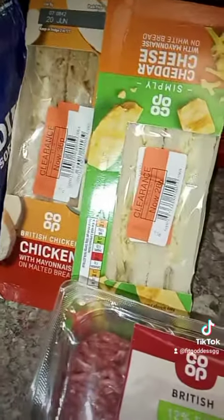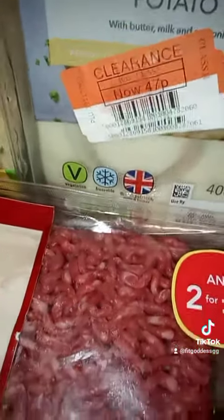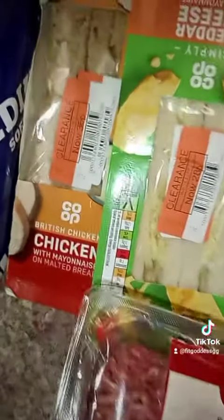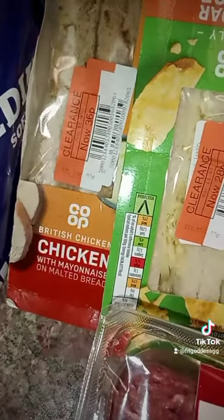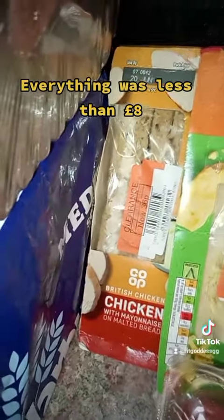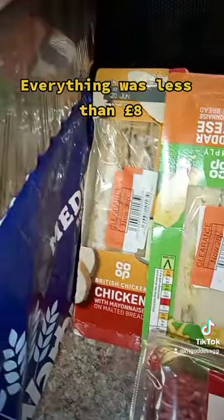Just to save some money — right now we really need those extra savings. Shopping early in the morning between seven and seven-thirty, or going up until around eight in the evening, is perfect for getting all these reduced offers. Grab them while you can!